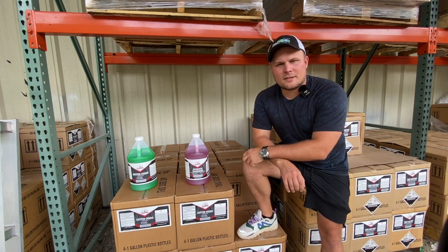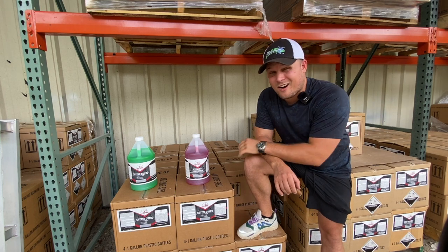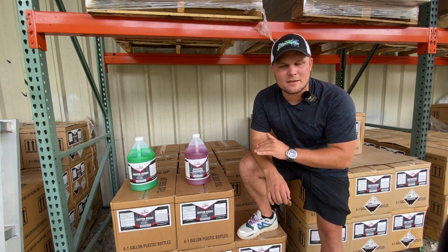What is up, guys? Welcome back to Lean and Mean Academy, where we talk about one truck, big profits, baby. In today's video, we talk about two chemical upsells that can make you more money.